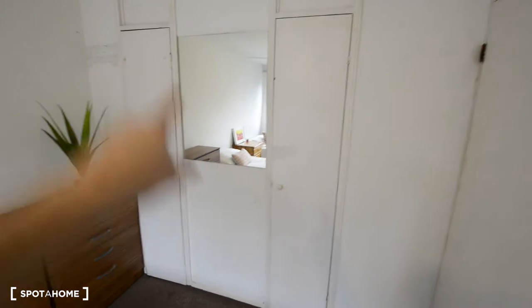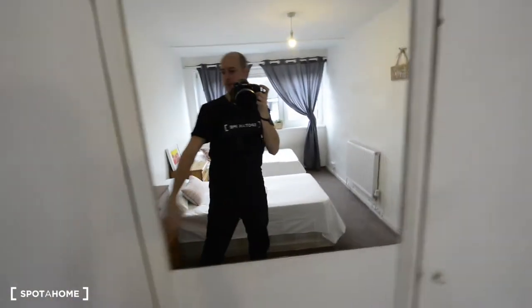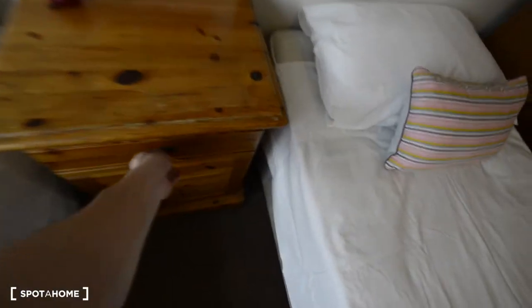We have two single beds, two chest of drawers, and two built-in wardrobes. Let me show you inside — there's a cover mirror here. The other wardrobe is bigger, as you can see. We also have a radiator and a bedside table with some storage space as well.